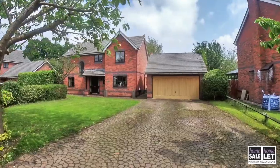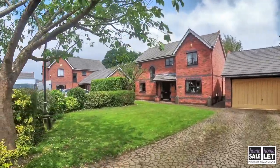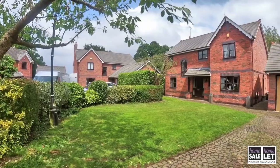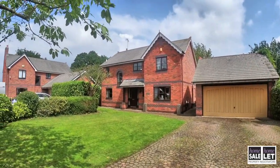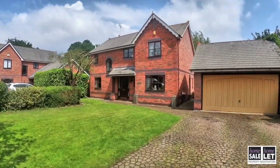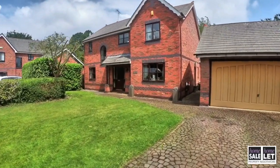As we head outside to the Limes, you can see the driveway is a really decent size. There's a nice lawn to the front of the property too, and a large detached garage.